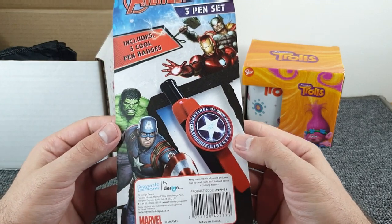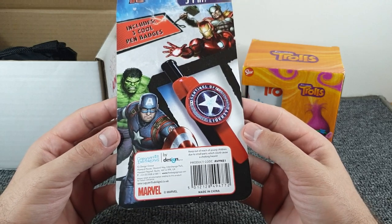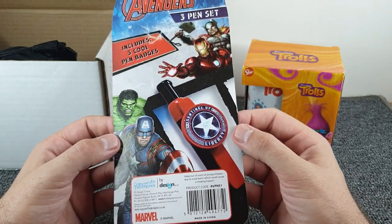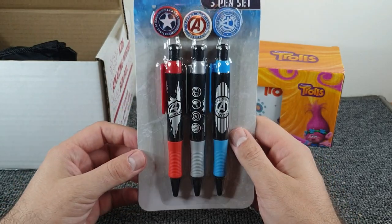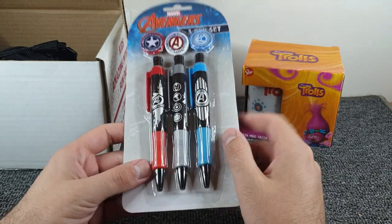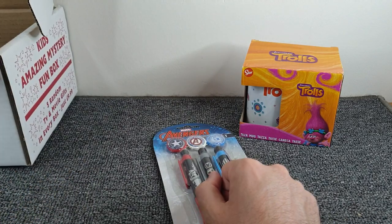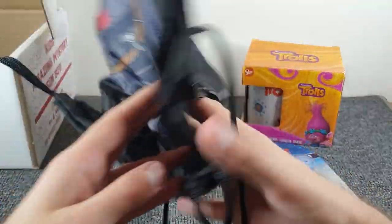If I'd just read the back first I wouldn't have had to guess! We've got Thor, Iron Man, Hulk, and Captain America. They're pen badges — you get your pen out and you stick your badge on. You can mix and match; you don't have to have red on red or blue on blue, you can swap them around to your heart's content.